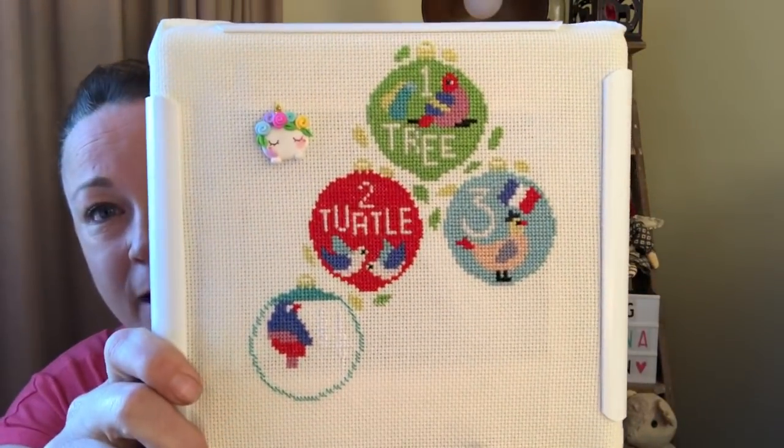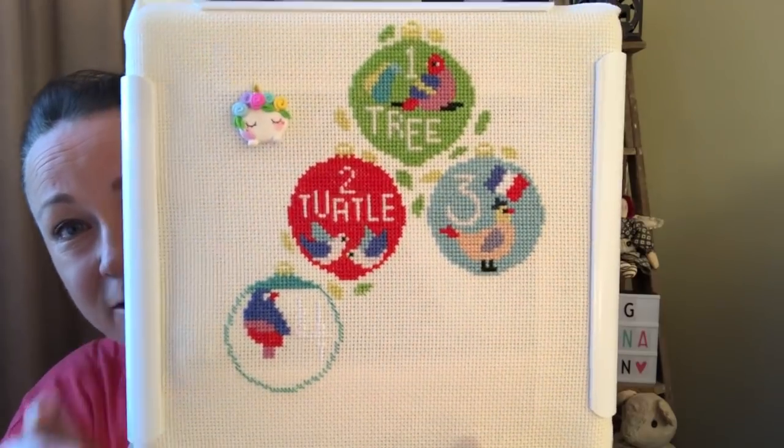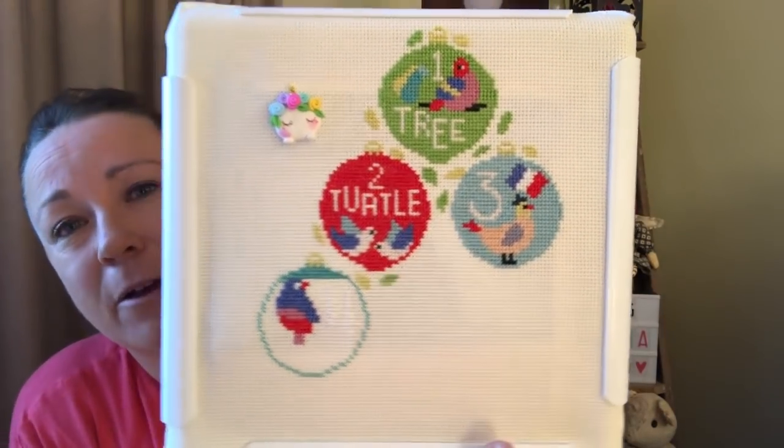I've worked on four since my last video. My first WIP is a SAL I'm participating in, hosted by Caterpillar Cross Stitch — Sally designs a mystery SAL. Every two weeks we get a new part released. This one's called Stitchmas and it's obviously a Christmas-related stitch. There's been six baubles released and I'm only on to my fourth bauble.